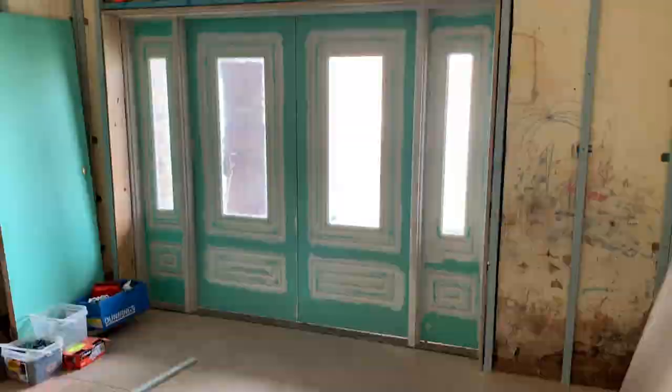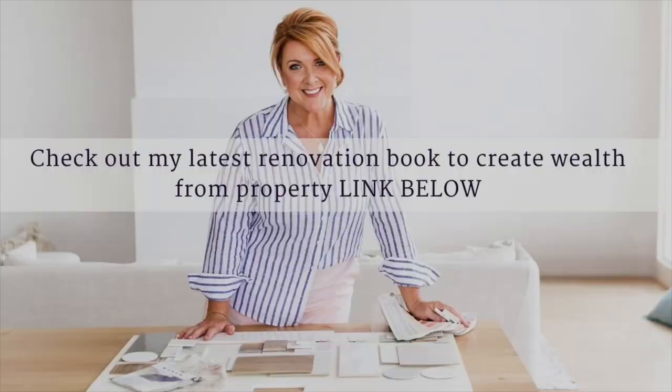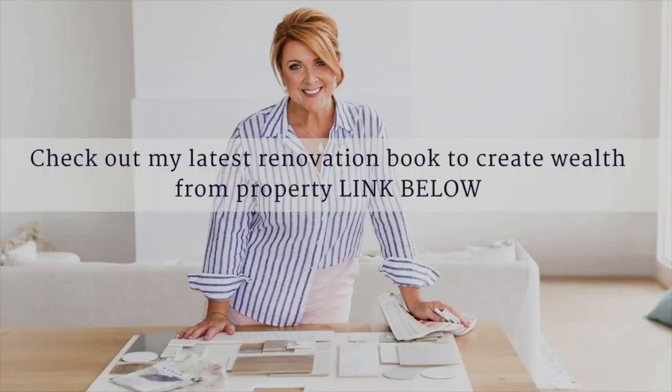Now it's time for me and my eldest boy Bailey to clean up and get this room prepped for the next stage. Thanks for joining me. Did you know I wrote a book all about creating wealth through renovating property? I've popped a link below in the description so you can check it out. See you next time and enjoy.